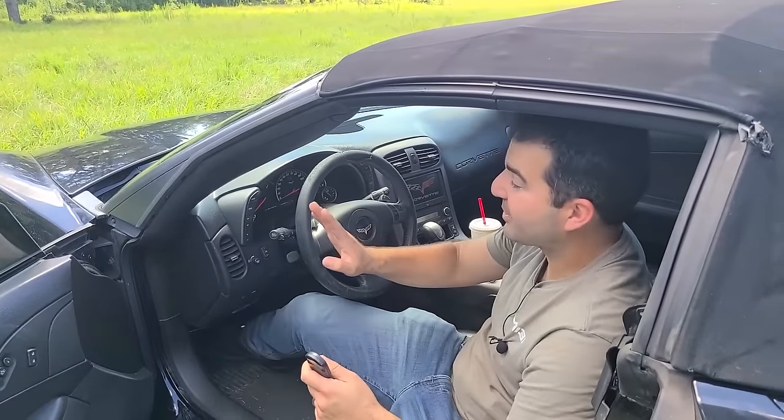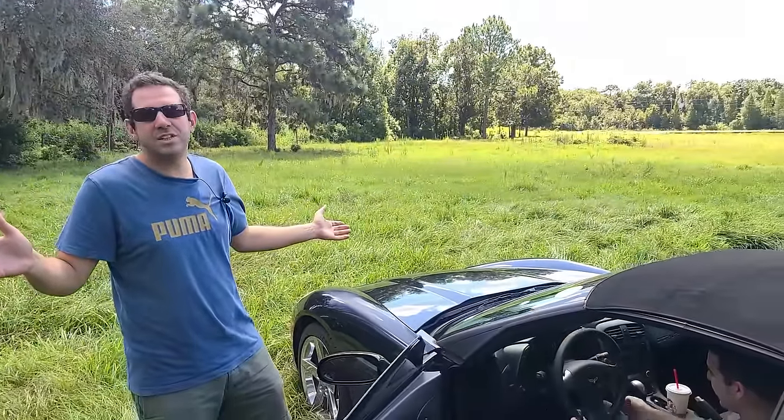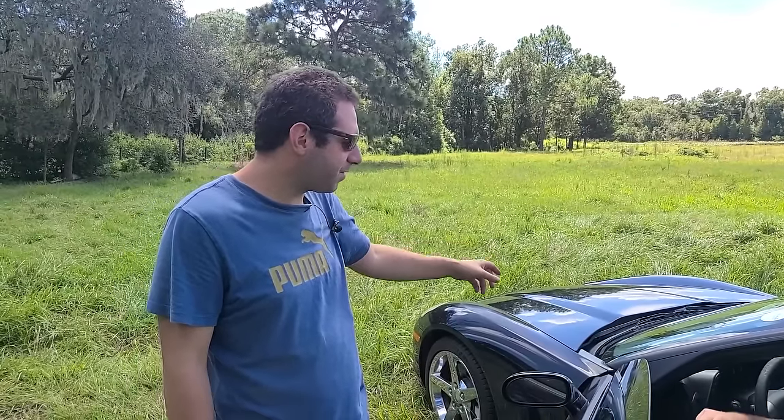Everything works. We're starting off pretty good here Sam. No engine lights on the dash. This is as close to an LS2 cream puff as you can get.